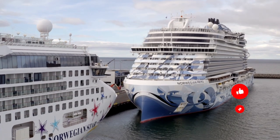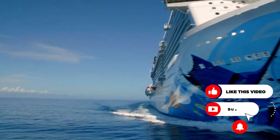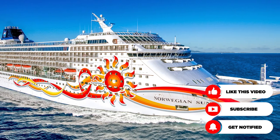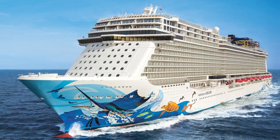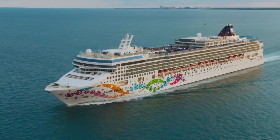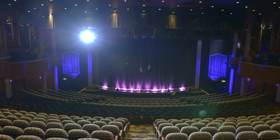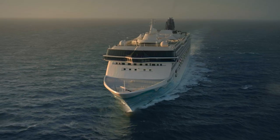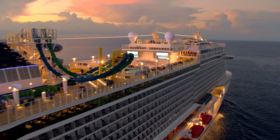Norwegian Cruise Line consists of mostly large-scale cruise ships. The smallest in Norwegian's fleet is Norwegian Sun, which is capable of providing up to 1,936 guests. The largest in Norwegian's fleet is the Norwegian Escape, which is capable of hosting 4,266 guests on board. Norwegian has been successful at refurbishing several of its older ships, and it continues to make upgrades to older ships in order to keep them up-to-date and equipped with the latest technology and amenities. Norwegian's oldest ship, the Norwegian Spirit, was built in 1998 and recently completed its refurbishment in 2020.